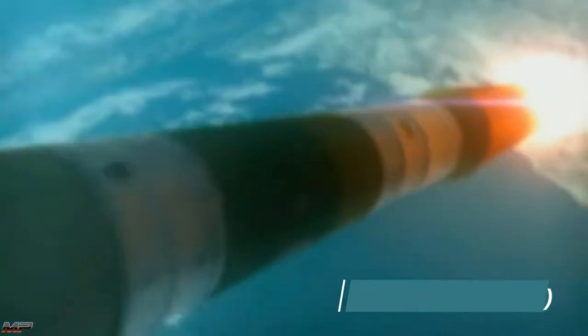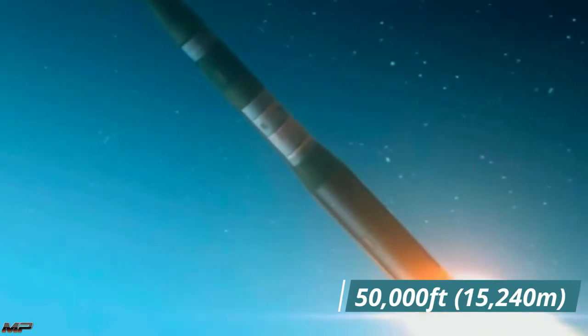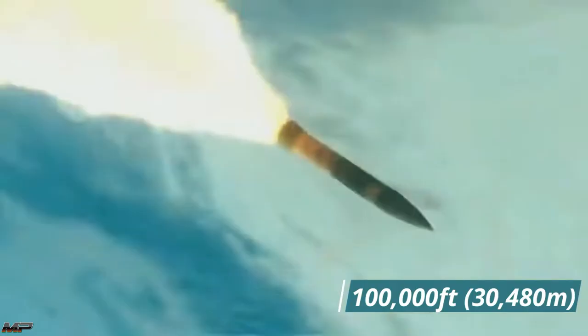20 seconds later, it's moving at Mach 3, breaking 38,000 feet. Just 45 seconds into its flight, the missile performs a second roll maneuver at 50,000 feet. Just a minute after launch, the first stage separates 100,000 feet above the ocean below.